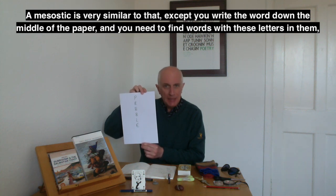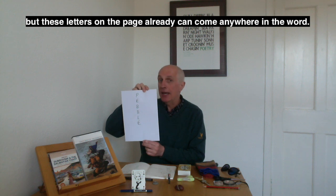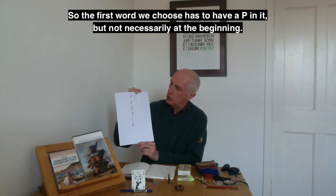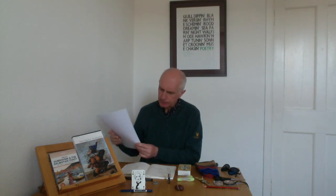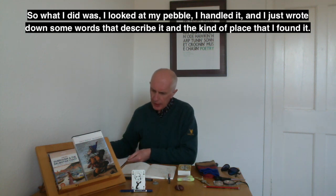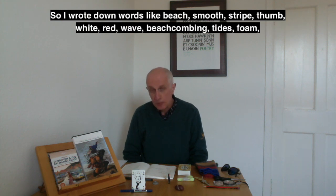A mesostic is very similar, except you write the word down the middle of the paper, and you need to find words with these letters in them — but the letters can come anywhere in the word. So the first word we choose has to have a P in it, but not necessarily at the beginning. I looked at my pebble, handled it, and wrote down some words that described it and the place I found it: beach, smooth, stripe, thumb, white, red, wave, beachcombing, tides, foam.